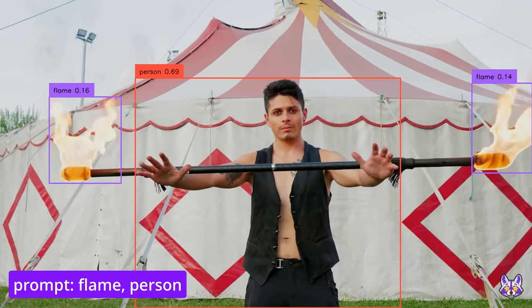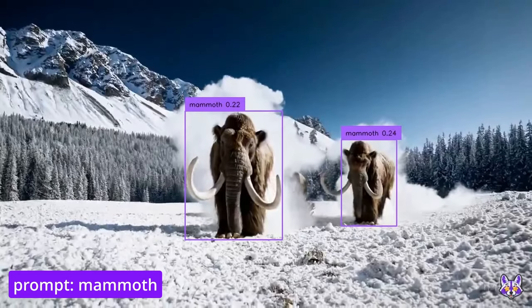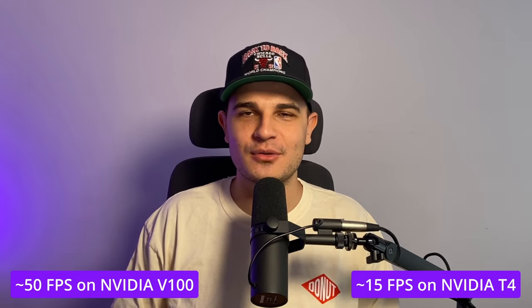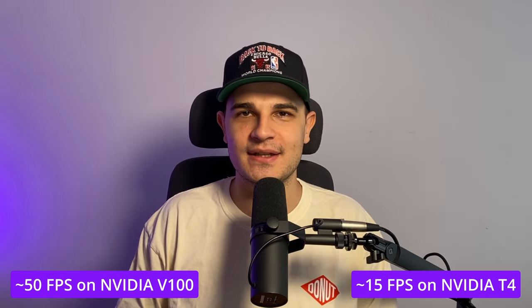What if I told you there is a model you can use to detect all of these objects and more without any training, and that it can run in real time? Well, at least if you have access to a powerful GPU, but you can still get a decent FPS on a cheap NVIDIA T4. Today we are going to talk about YOLO World, a zero-shot object detector that is 20 times faster than its predecessors.